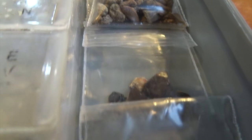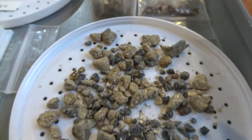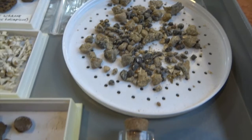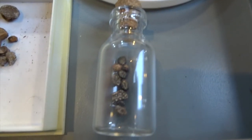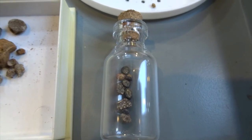There's another tray full of bits and pieces to sort through, and a little jar with bits in - some of these will be shown under the microscope in a bit. Right, I'll stop now and show you some of the things under the microscope.